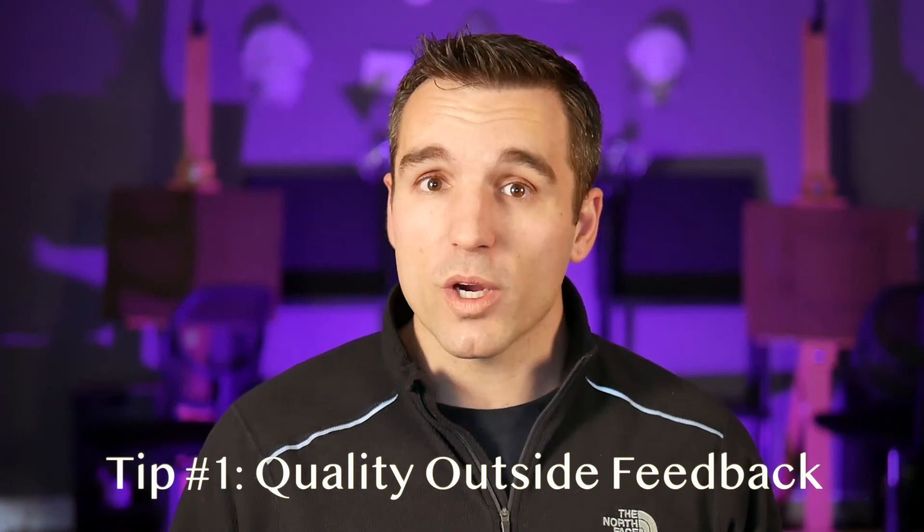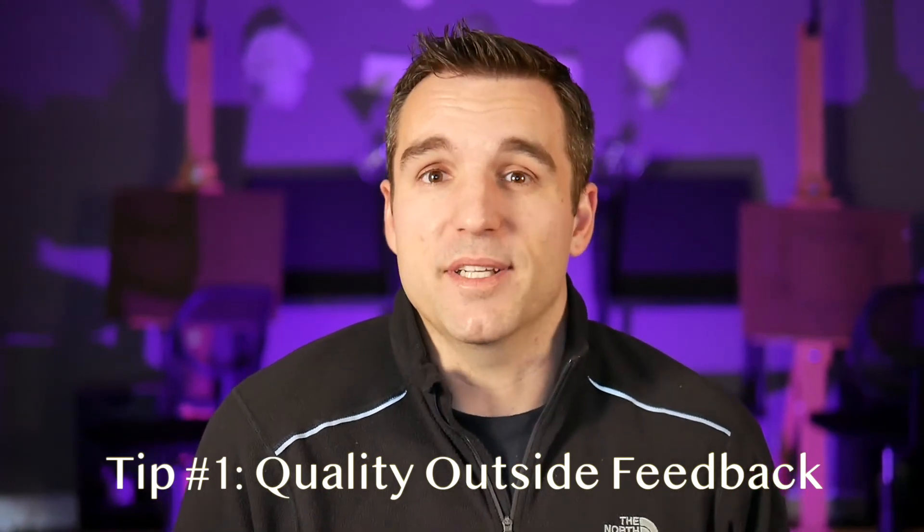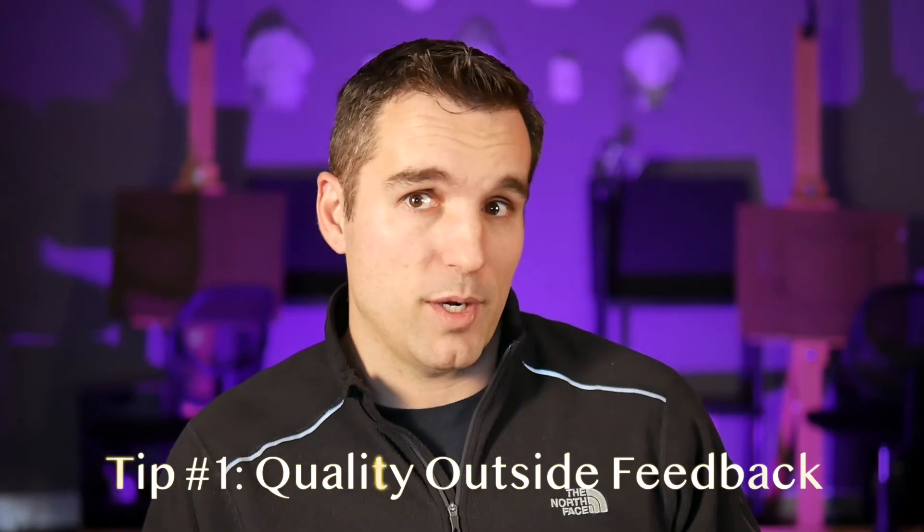All right, time for my number one tip to improve your artwork quickly: get some quality outside feedback. Working on your art is often an isolated experience. If you're in the learning process — which, let's be honest, we all really are — it can be hard to see what needs to be fixed in our work. We look at it for so long, simple mistakes just become invisible. We don't know what we don't know. A friend or family member who you trust can give you some feedback, especially regarding proportional issues in a drawing. It doesn't take special training for a fresh eye to notice an area that looks a little funny, even if they can't really tell you how to fix it.